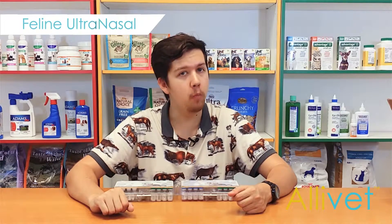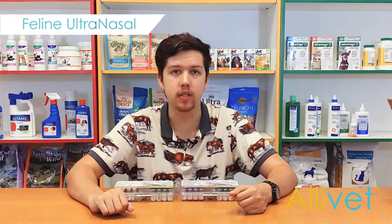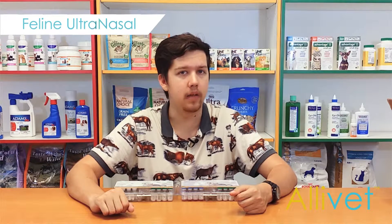Contact your veterinarian for more information regarding your cat's vaccination schedule, and as always, follow the directions given by your vet.